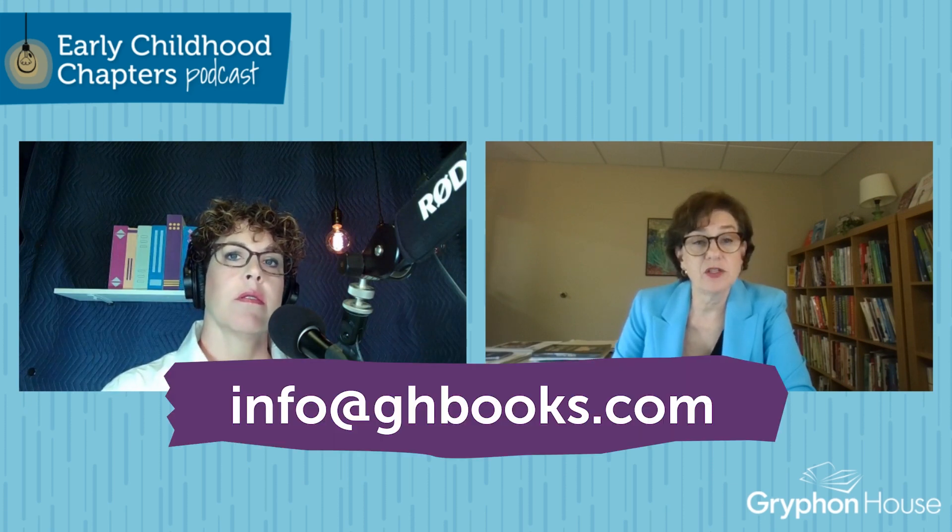If someone is interested in submitting a book proposal and has specific questions, you can send an email to info@ghbooks.com. We get a lot of emails through that portal, but it will eventually make its way to me. So if you've got book ideas, start sending them in — get that proposal together and let us know, because we're always interested in new ideas and topics related to early childhood education. The goal is to bring theory to practice: people who don't have time to read academic journals are reading our books because we're bringing that information to them — the latest evidence-based, research-based practices in early childhood education.